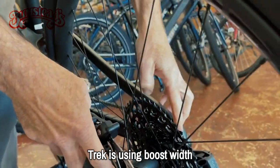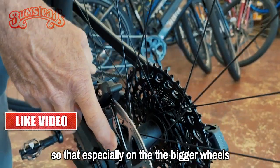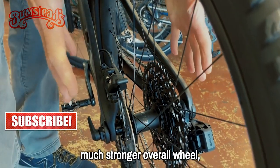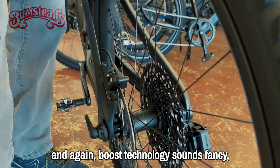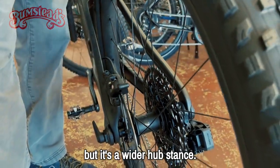Trek is using boost widths. Especially on the bigger wheels, that wider stance makes for a much stronger wheel, better tracking, better tire clearance. It sounds fancy, but it's simply a wider hub stance.